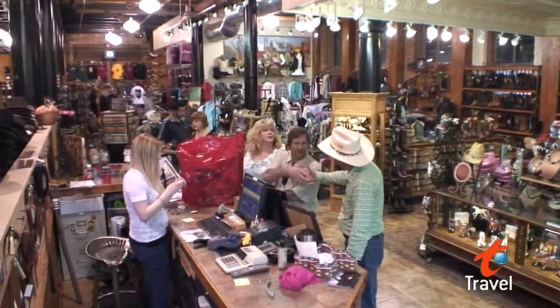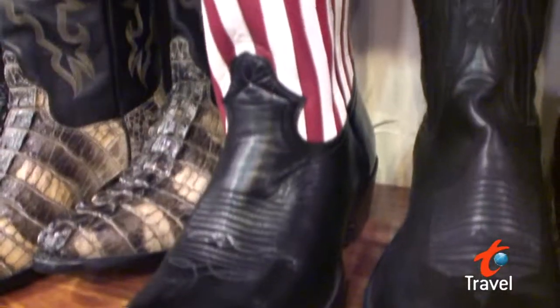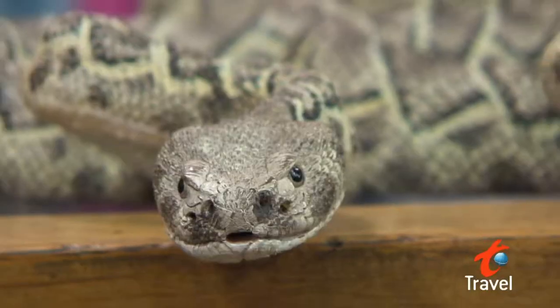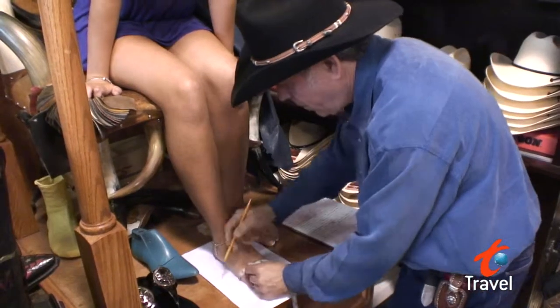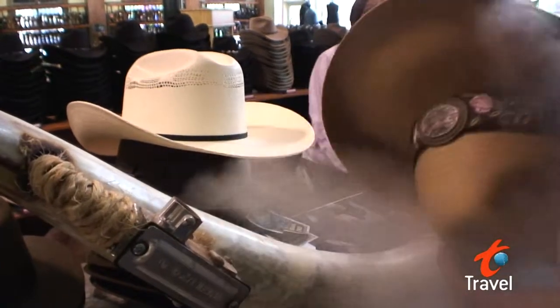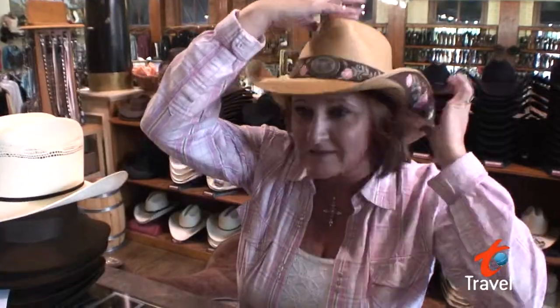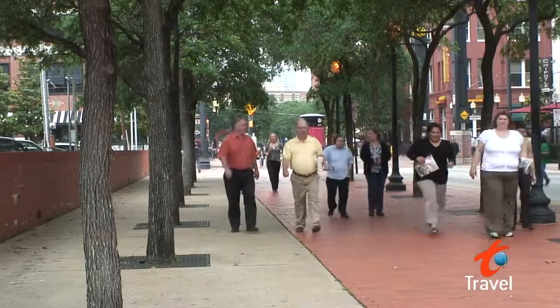This huge store is filled with hats for cowboys and cowgirls, shiny belt buckles, boots in every color you can imagine, and all sorts of scary looking animals. But if you want something that's not on the shelves, they'll measure your foot and make a custom boot, and they also steam hats to shape them however you want. The historic West End is the place to be to experience the genuine spirit of Dallas.